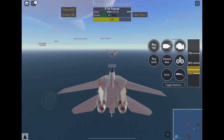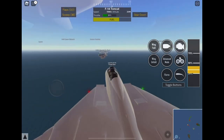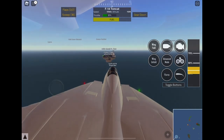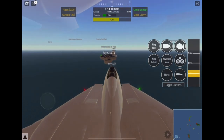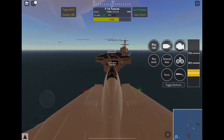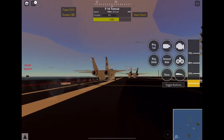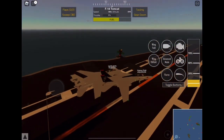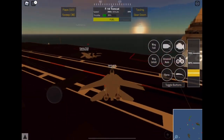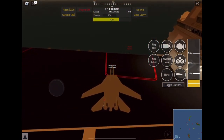Now we are going to land back at the aircraft carrier. I got my hook slash launch bar out so the arresting wires can capture my plane before it falls off the aircraft carrier. Let's go ahead and start slowing down our speed and then land. Those are the arresting wires right there — they caught onto my plane and landing is successful. Look at that guys — there's another F-14 Tomcat right there! Let's go ahead and fold in our wings.